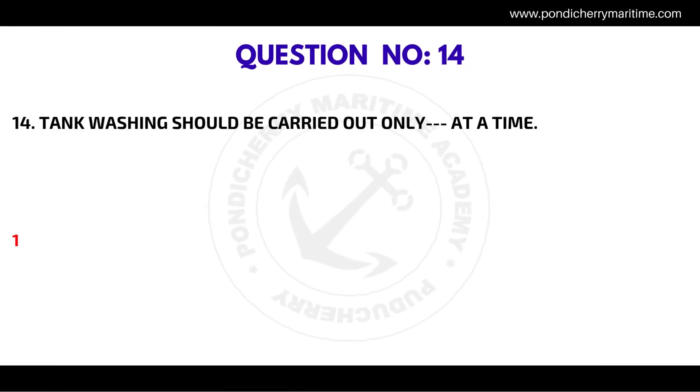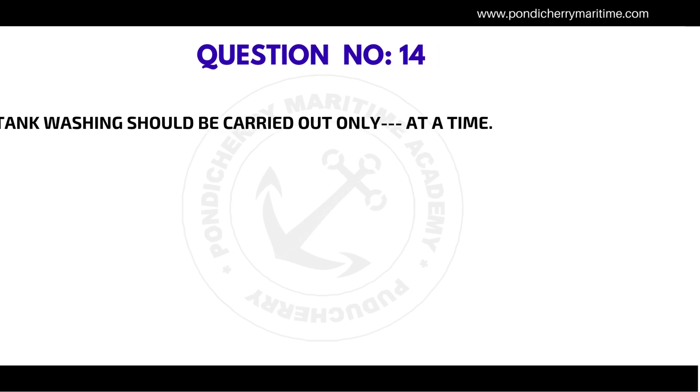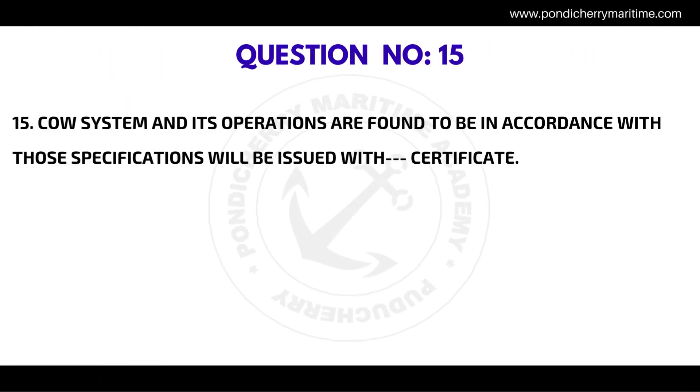Question number thirteen: The development of portable tank washing machines ensures — the correct answer is pre-programmed cleaning cycles. Question number fourteen: Tank washing should be carried out only how many at a time? The correct answer is one.